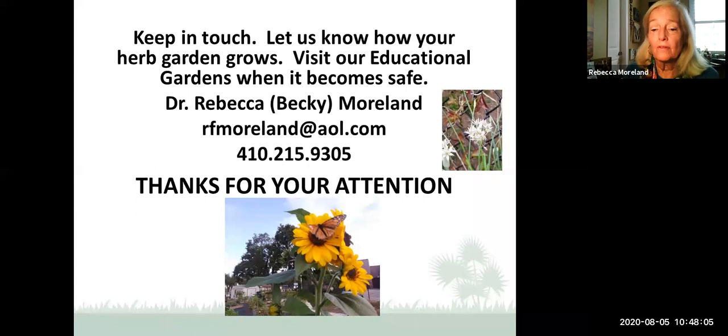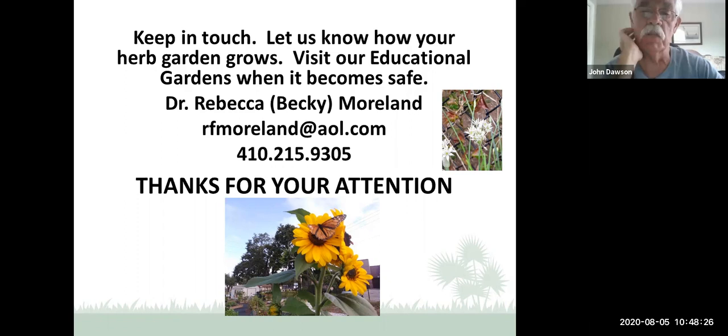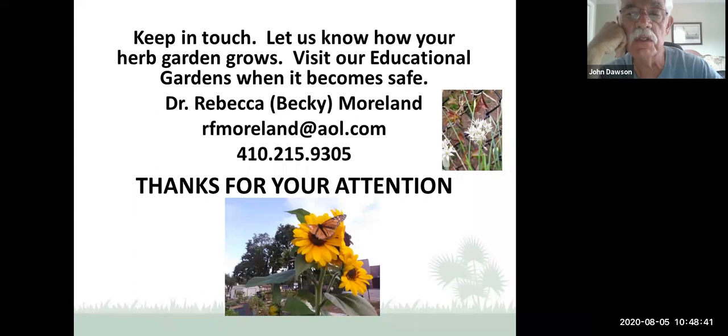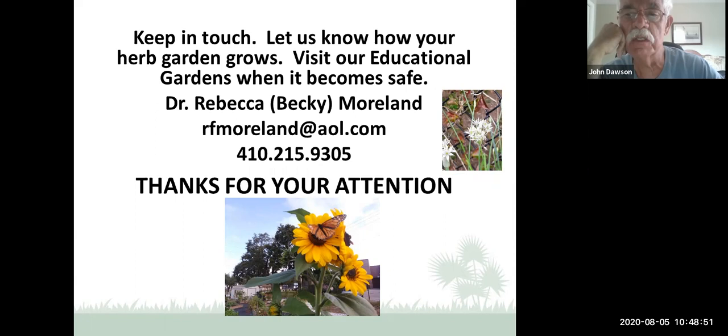Next question from Karen: have you had any experience growing cardamom? John Dawson answers: I have cardamom but it's false cardamom — there are two types. The actual cardamom, where you get the cardamom seeds, will not grow here. The false cardamom will grow here; it doesn't produce the seeds you're looking for, but it puts out fragrant leaves that you can use in cooking. It is a perennial. It's actually in the ginger family, so it prefers shady locations.